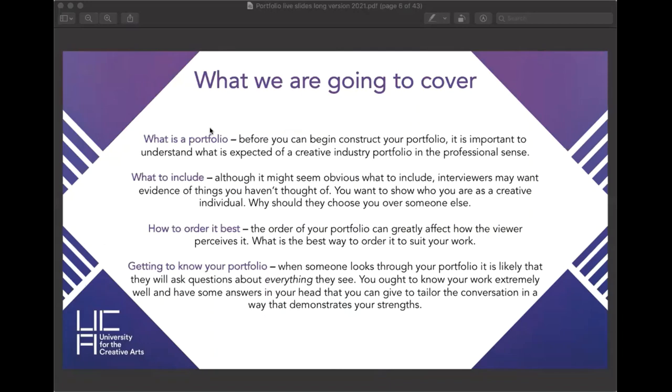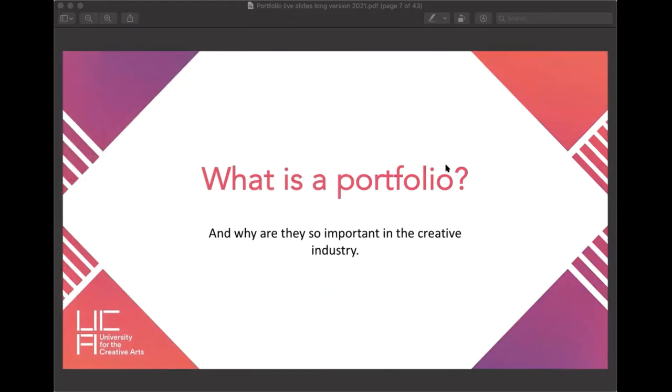You need to know the work in your portfolio really well, because that helps you tailor the conversation in the direction you want it to go. You might want to talk about a specific piece of work, so knowing exactly what's in there lets you push the conversation toward showcasing that piece. So let's get started — what is a portfolio and why is it important to the creative industry? Today I won't be talking about just one specific kind of portfolio; everything I mention will suit whatever creative portfolio you're developing, with a few tweaks depending on your exact course.